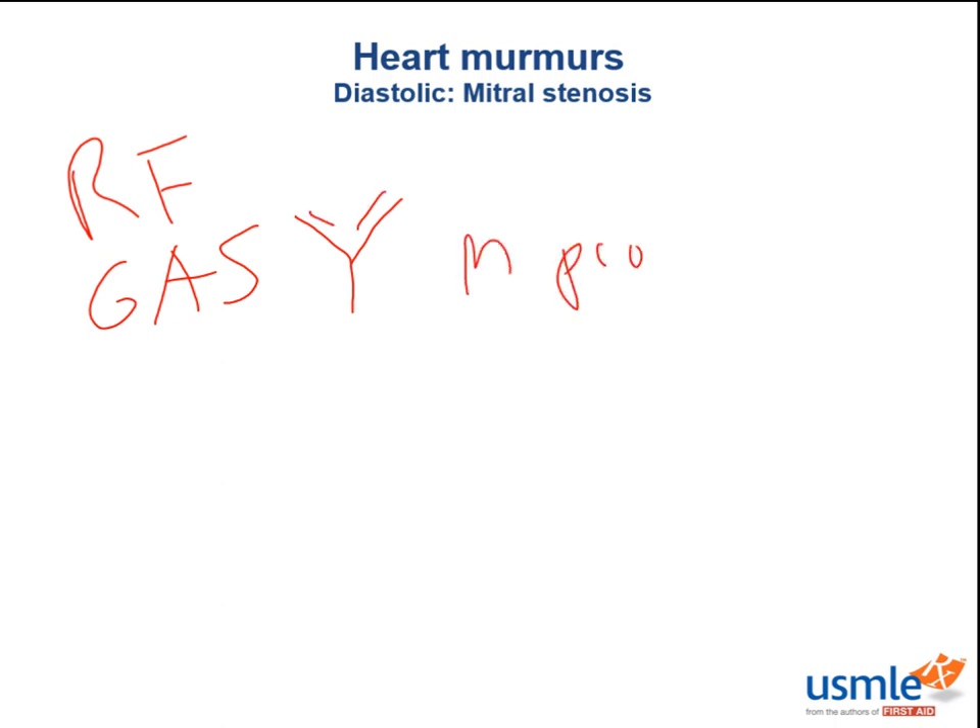Moving on to mitral stenosis — the classic cause is rheumatic fever. If you have pharyngitis from Group A strep, aka Strep pyogenes, your immune system will produce tons of antibodies to bacterial antigens such as M protein, that cross-react and deposit on valves. The deposition of cross-reactive antibodies causes inflammation leading to fibrosis and thickening of valve leaflets, and this can get so bad that the edges of the valves start to fuse together.